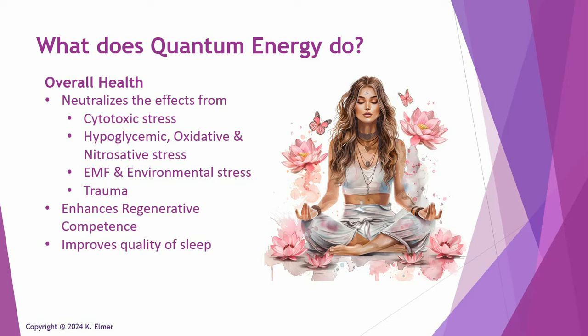Another thing quantum energy does is produce an incredible improvement in overall health from the aspect of stress. In many of its different forms, stress causes a lot of physiological changes in the body that are not good for us. The studies have specifically demonstrated that quantum energy neutralizes the effects of these types of stress — cytotoxic stress, hypoglycemic, oxidative, and nitrostative stress, EMF, environmental stress, and even stress from trauma.